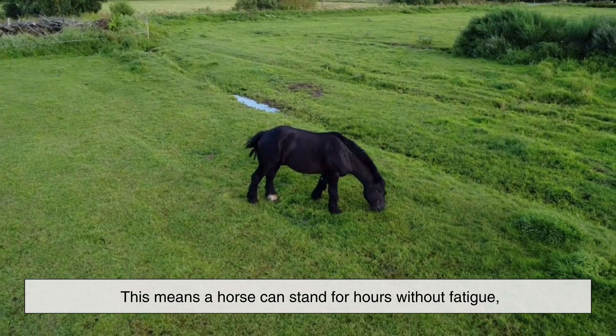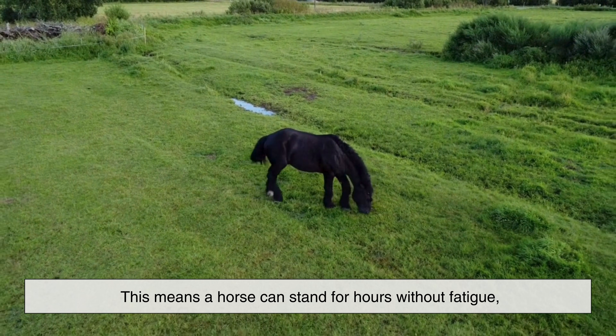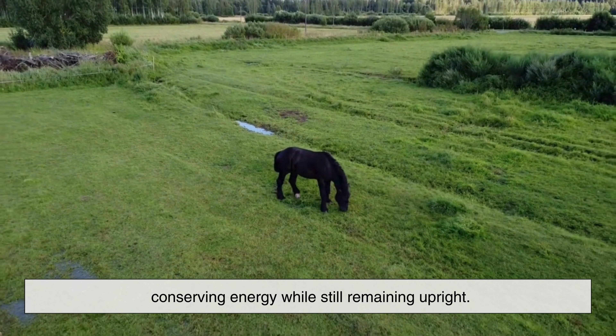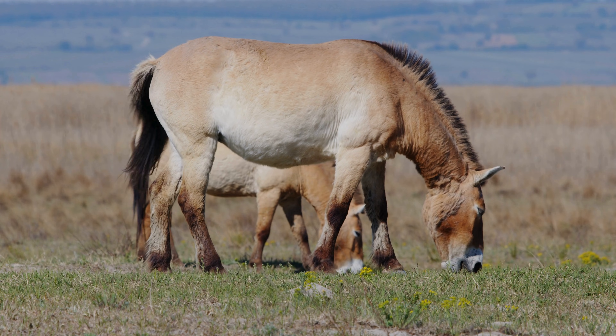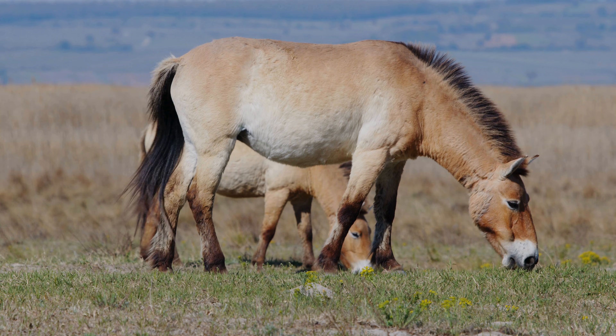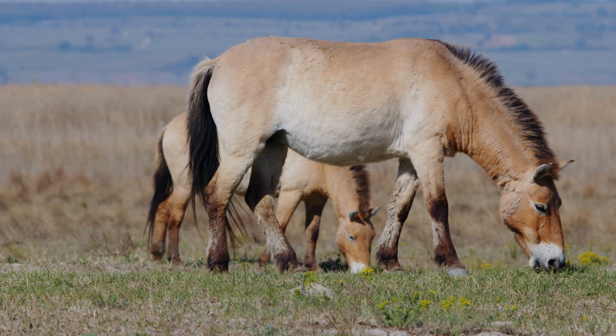This means a horse can stand for hours without fatigue, conserving energy while still remaining upright. It's a remarkable example of evolutionary engineering, turning the horse's own body into a natural support structure.